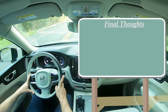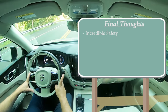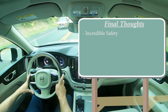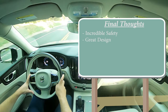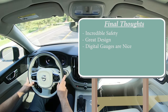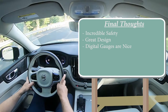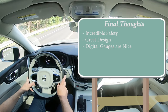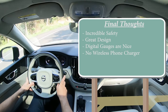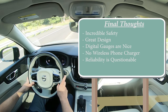Also coming standard: a driver attention monitoring system, lane departure warning, lane keep assist, rear parking sensors, and run-off road mitigation. As for my final thoughts on the XC60: Volvo has always been known for incredible safety and that is still the case - all their vehicles are IIHS Top Safety Pick Plus. I still love the design of the XC60 and really all Volvos in general. The digital gauges are great, though I wouldn't mind if they were a bit more customizable like Audi and Volkswagen allow. Two areas for improvement: the lack of a wireless phone charger, and Volvo's reliability has always been questionable - check Consumer Reports for long-term data.